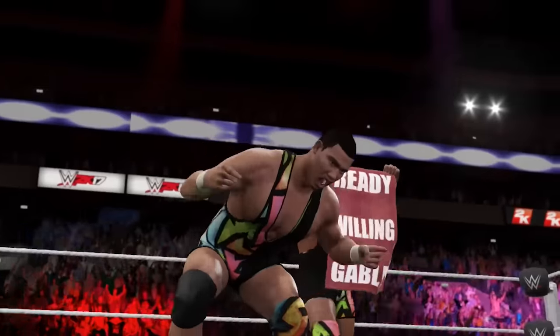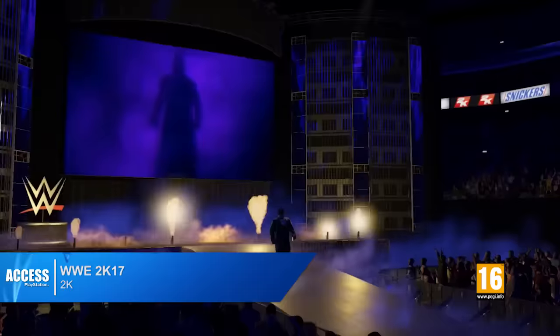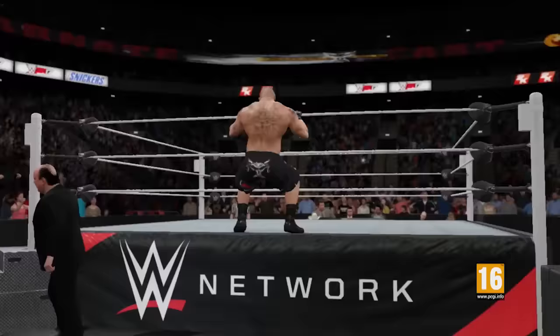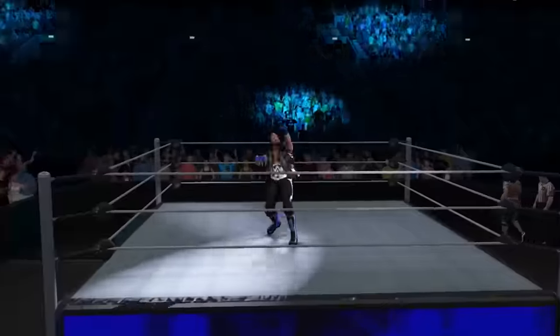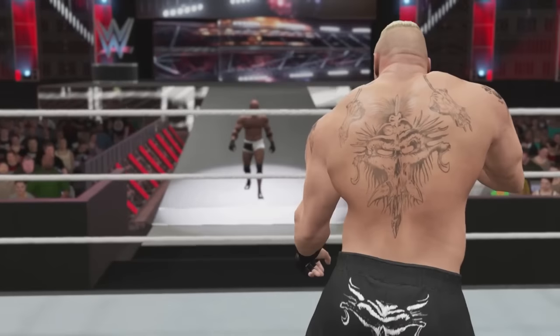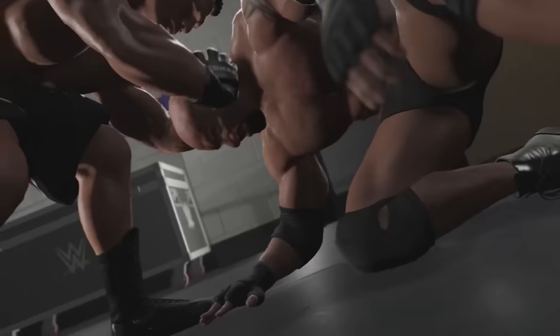Also out on PS4 and PS3 right now is WWE 2K17, the latest installment of 2K's professional wrestling pileup, featuring a giant roster of stars including a playable McMahon family and the return of backstage brawling and in-crowd fights. WWE 2K17 is available in standard and digital deluxe editions.